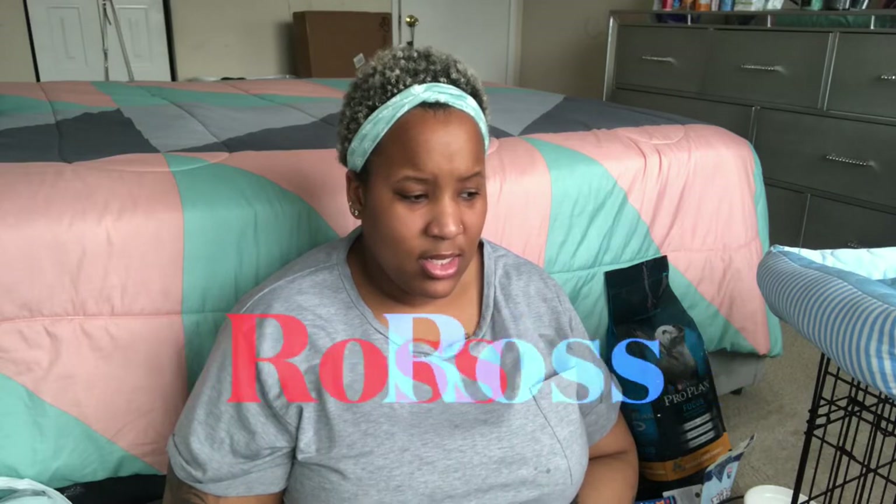Hey guys, welcome back to my channel! I'm super excited because today I'm going to give you a quick puppy haul of everything I brought for my little Remy from different stores — TJ Maxx, PetSmart, Amazon, Home Goods, and HomeGoods. I just recently added HomeGoods to my list.